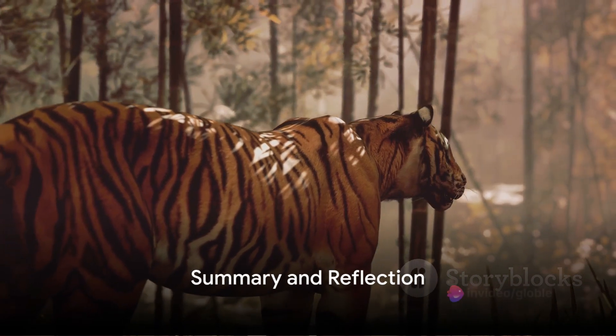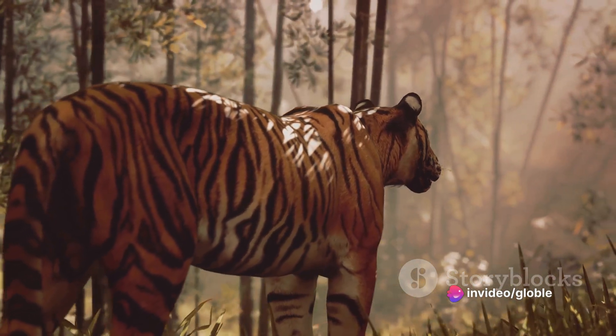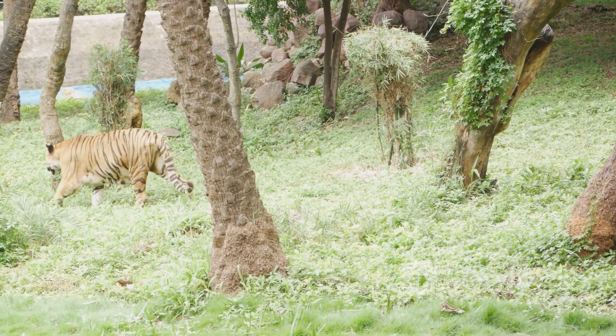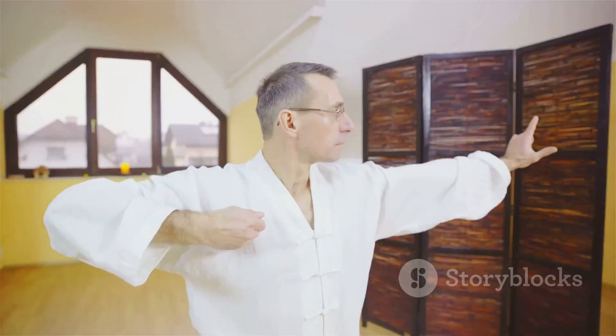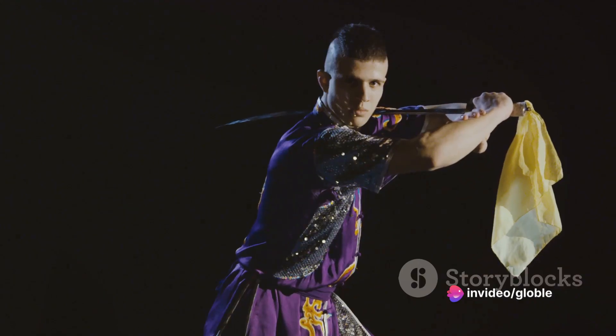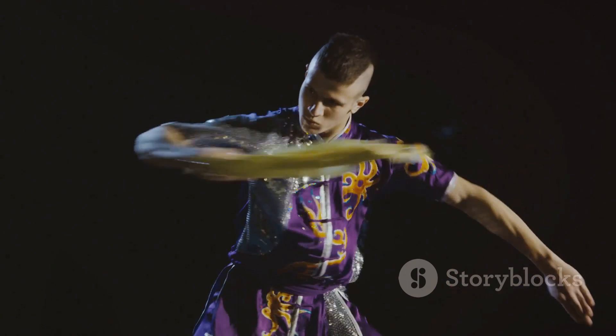In summary, each of these five animal styles offers a unique approach to martial arts. The tiger style is all about raw power and aggression, while the crane style focuses on grace and balance. The dragon style combines physical and mental strength, reflecting the wisdom of its legendary founder Bodhidharma. The leopard style is all about speed and relentlessness, and the snake style emphasizes precision and adaptability.